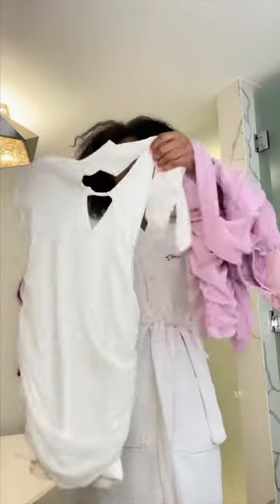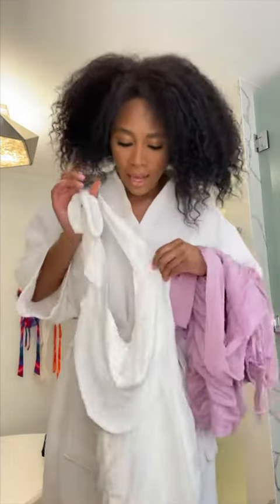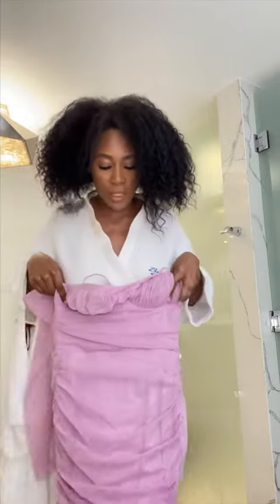I have to decide between this dress — white, loose neckline, fitted — and this purple, frilly, fairy tail-like dress, also fitted. I'm thinking the white one because I'm going to a rooftop, so I can stand out with a lilac color. Perfect.